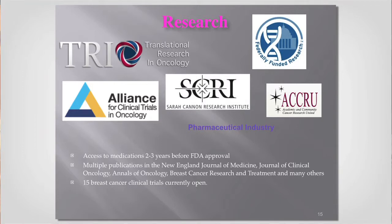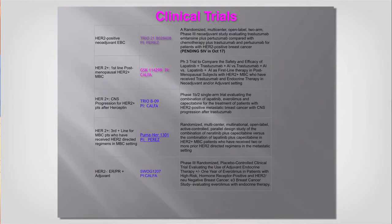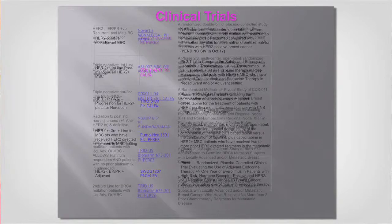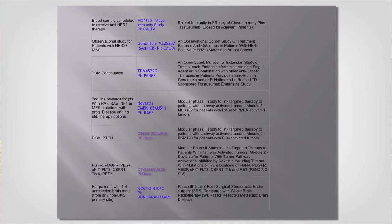We work with Sarah Cannon, the NCI, and different pharmaceutical companies that have interesting compounds they want to bring to the community. That list of open studies is just limited — there are more opening as we speak. An important point: you don't have to go to University of Miami, UCLA, MD Anderson, or Memorial Cancer Center to access standard therapy drugs. Whether you have insurance or not, we will treat you exactly the same.